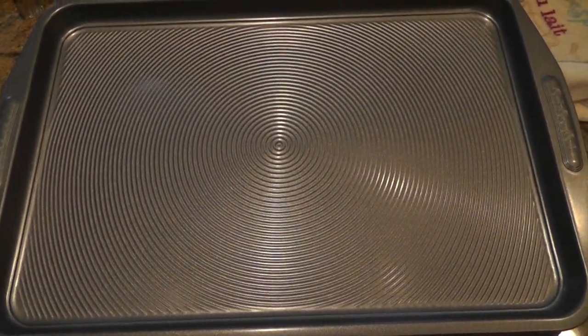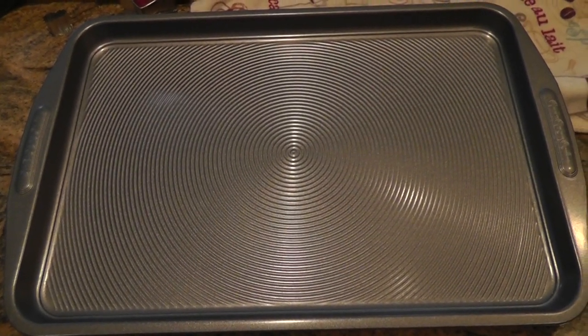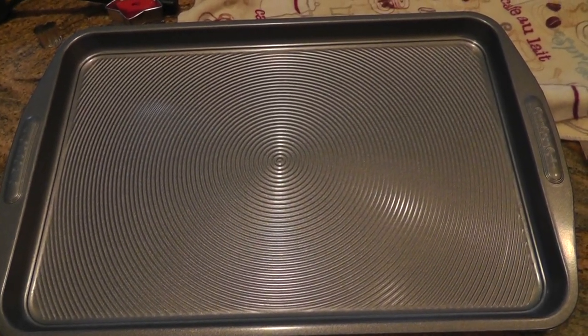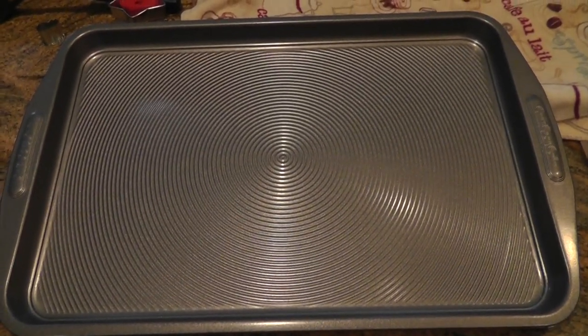I got to tell you, this is the best cookie sheet in the world. I bought this a few weeks ago and hadn't really had a chance to use it until the last few days, and my cookies just literally slide right off of it — no cookie breakage, no nothing. This is really an awesome cookie sheet.